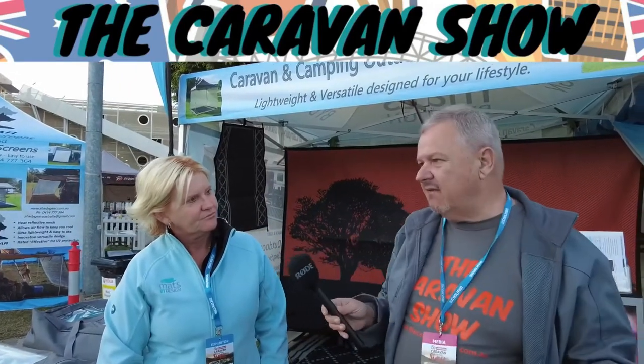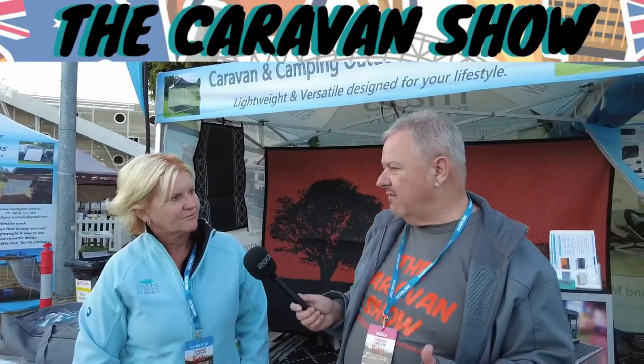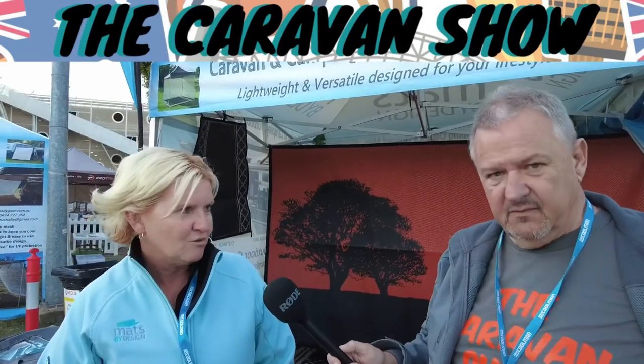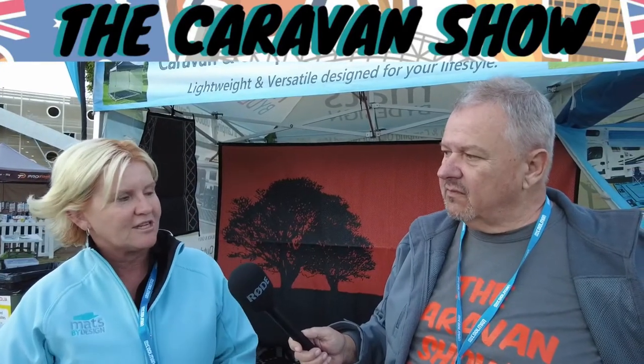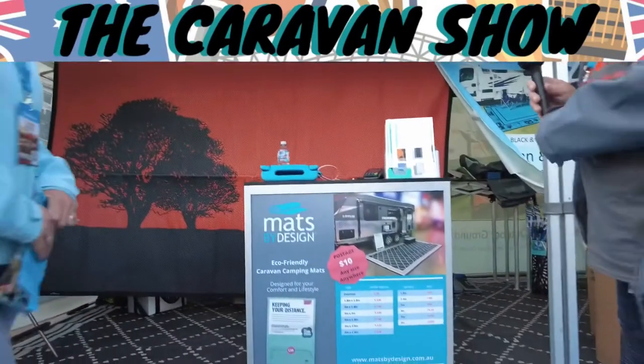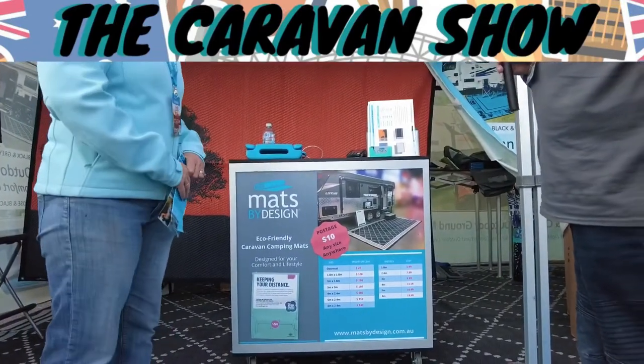Not everyone can buy at the caravan show — where else can people get these? We're an online business, so our website is www.matsbydesign.com.au. You can buy online there, or check the events tab to see which caravan shows we'll be attending so you can pick up the show special.